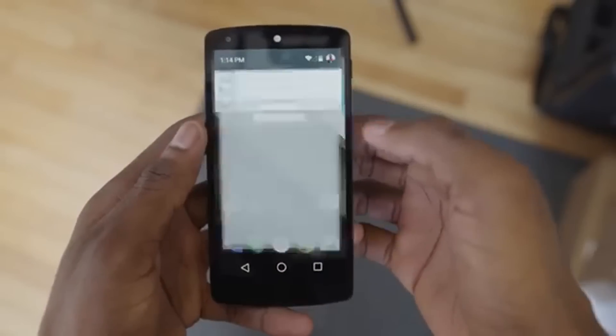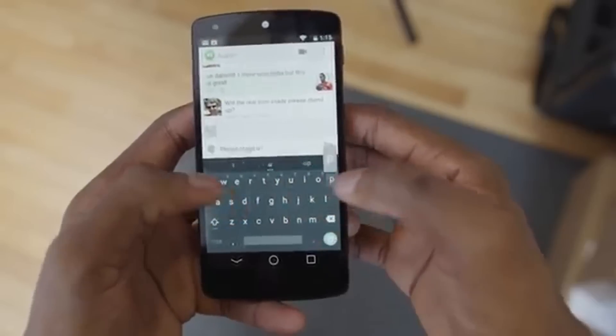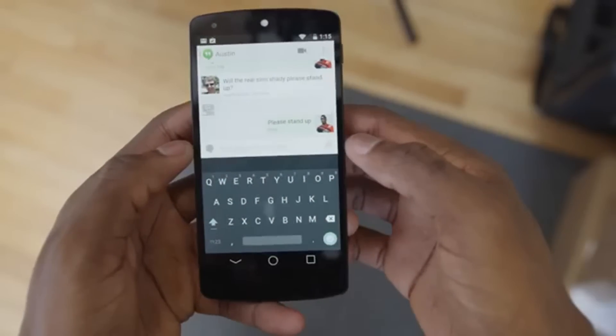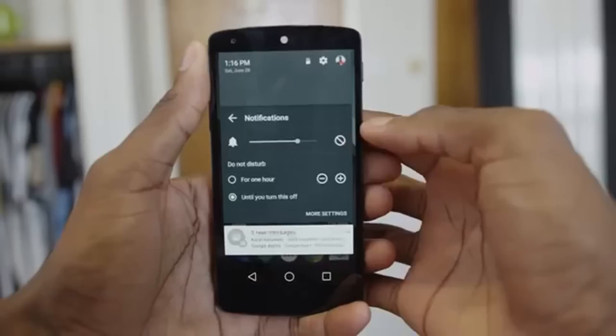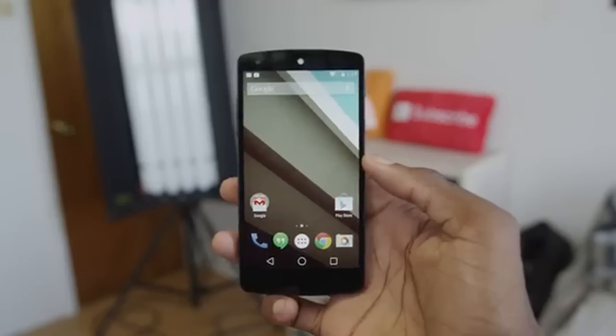Google will be updating its stock Android keyboard for Android 5.0 Lollipop, adding more personalization and scrapping the individual tile keys. Instead, each letter will sit on a flat background, which should make it easier for those with larger fingers to type quickly. Also set to arrive is a do-not-disturb mode, which automatically deactivates all notifications and audio during set times.